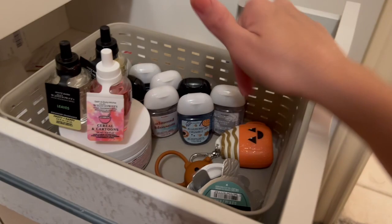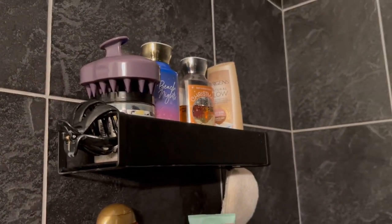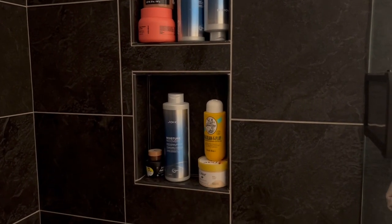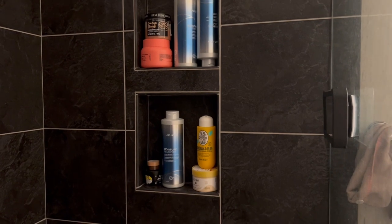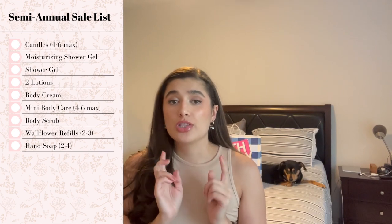Four wallflower refills and nothing else from the closet. In my shower I'm using two full-size shower gels and one mini. I'm also using an exfoliating scrub and a less harsh scrub — the Solé de Genero is Ryan's. I'd like to get one Bath & Body Works scrub. So to summarize: I could get a few candles, two shower gels, one moisturizing shower gel, two lotions, one body cream, a lot of minis, one scrub, and a few wallflower refills.